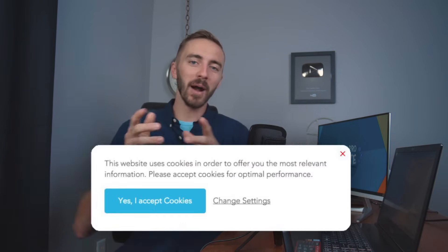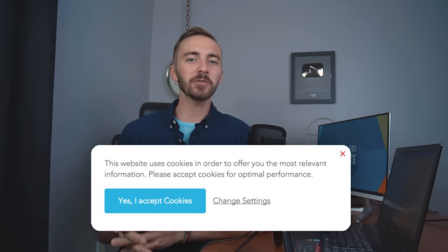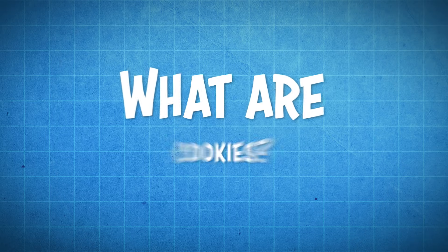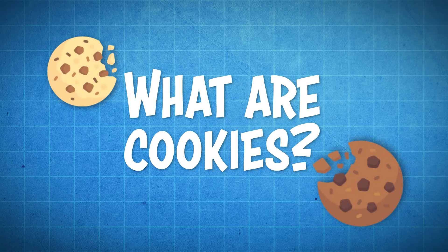Chances are you've been browsing the internet and you've seen a notification pop up on your screen telling you that this website uses cookies. Most of the time you just slap that agree button and go about your merry way. But you're likely here because you want to know what exactly are cookies and how do they work?